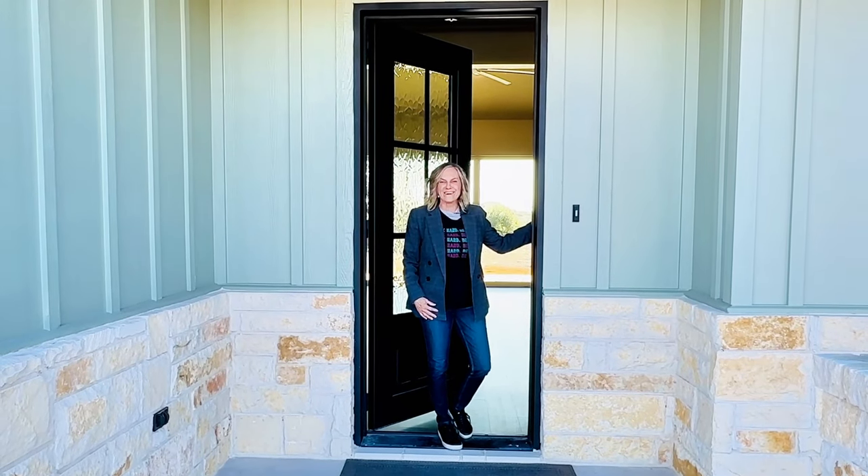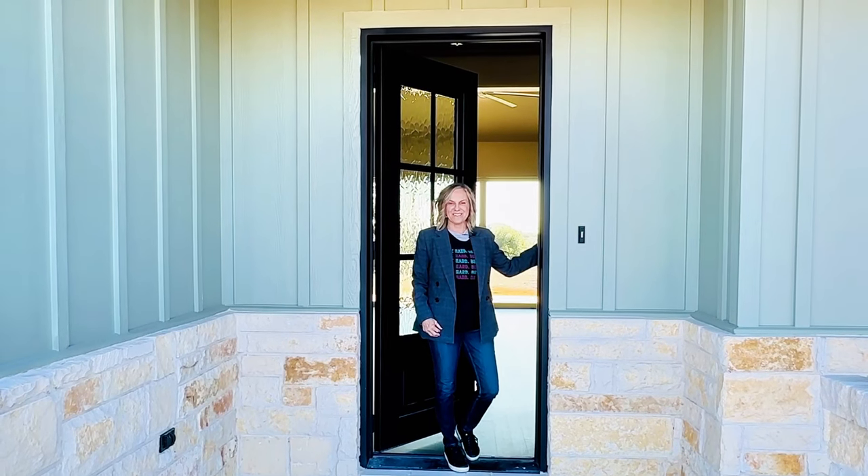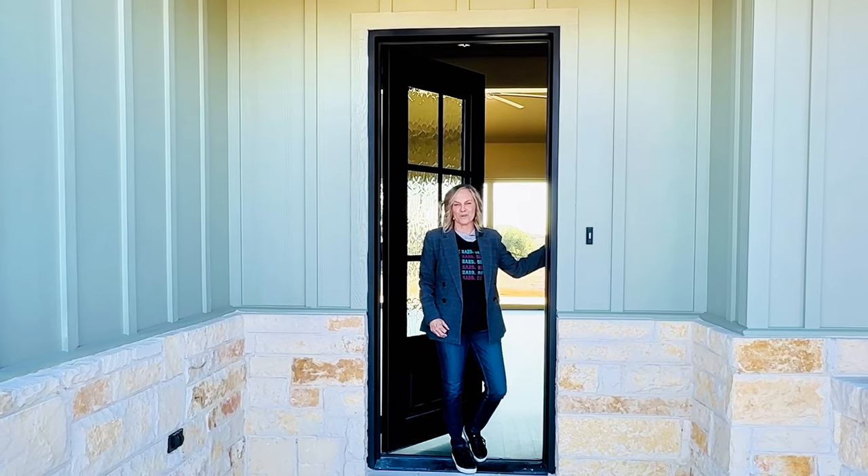Welcome to your home in Eagles Bluff, right here in the highly sought-out Brock School District. Come on in. Let's go take a tour of this gorgeous home.